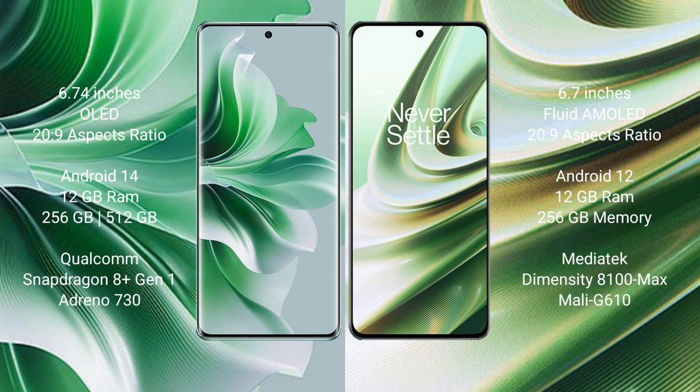OPPO Reno 11 Pro comes with 12GB RAM and 256GB or 512GB internal storage, Qualcomm Snapdragon 809 processor and GPU Adreno 730. OnePlus 10R comes with 12GB RAM and 256GB internal storage, MediaTek Dimensity 8100 Max processor and GPU Mali-G610.